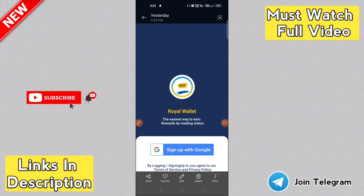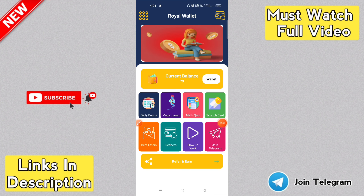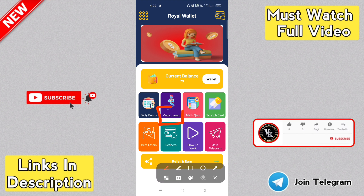Okay guys, this application is available — check the description for the link. Now check the app and sign up. You can sign up using Google. Click on sign up with your Gmail and proceed to sign up.